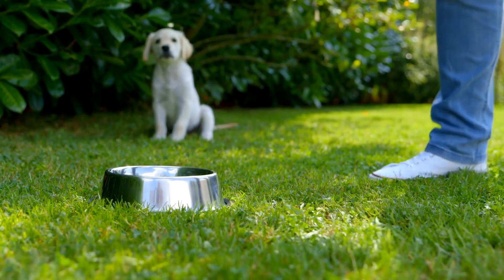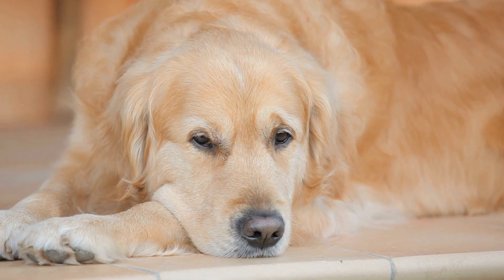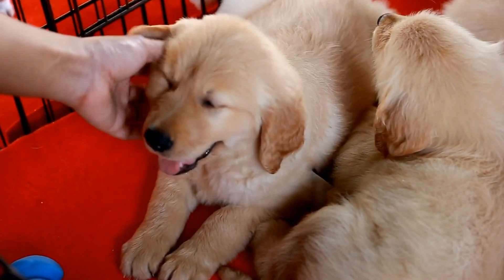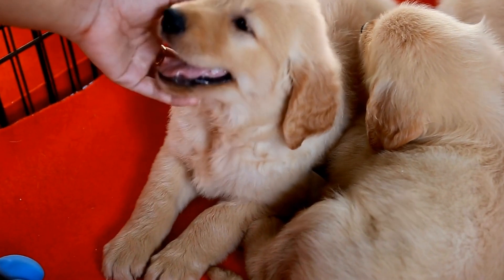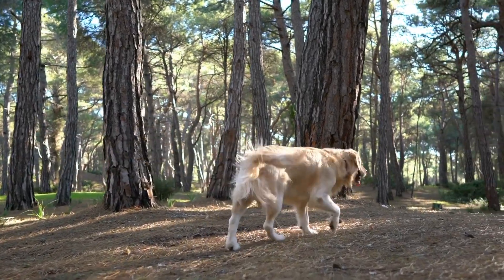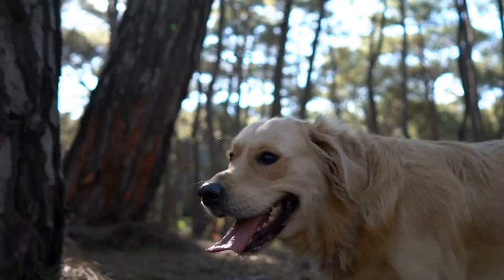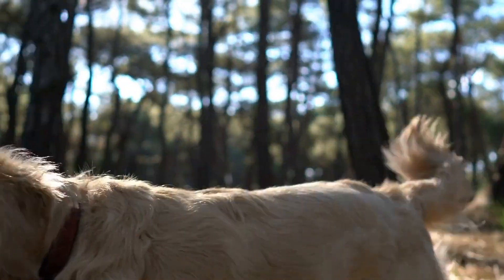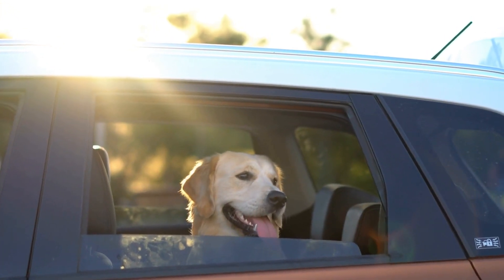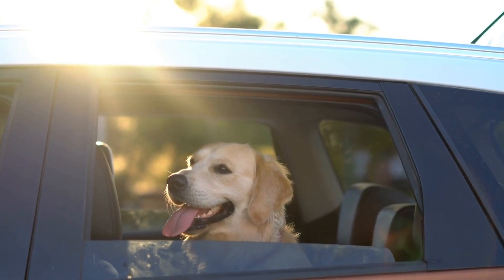Why is the first vet visit important? The first vet visit is crucial for multiple reasons. Firstly, it allows the veterinarian to assess the overall health of the puppy and catch any underlying health issues early on. Secondly, it establishes a relationship between the vet, the puppy, and the owner, which is essential for future visits and ongoing care. Lastly, the first visit is an opportunity for the puppy to get comfortable with the vet's office and reduce anxiety during future visits.